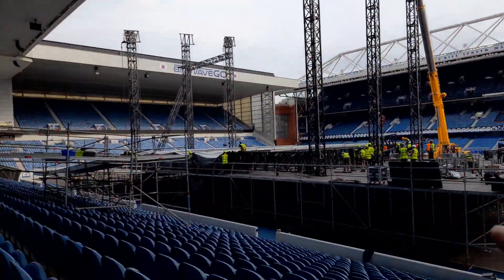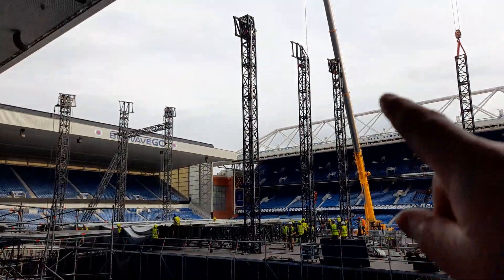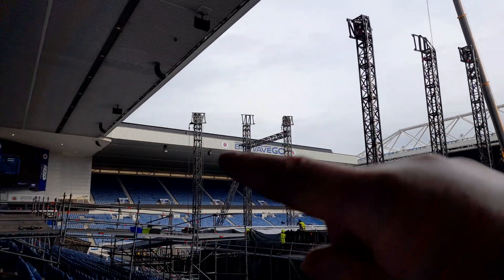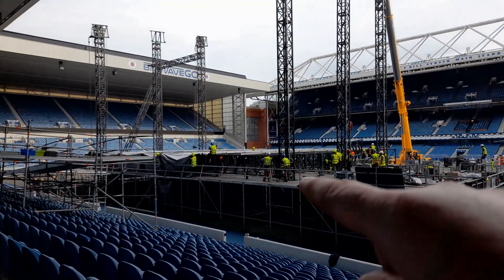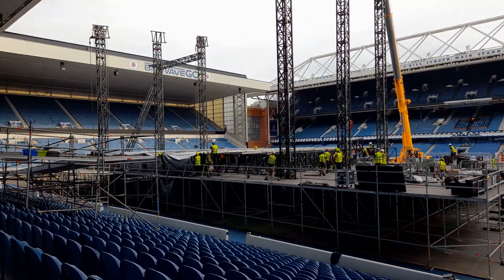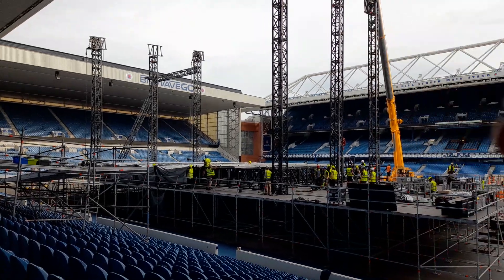These vertical legs — what happens is they build the roof round about the vertical legs. On the top of them are electric motors, same over that side. So the roof gets built down here, they put a canvas skin over the top of it, fold it all in place, then the whole thing gets jacked up into the air.